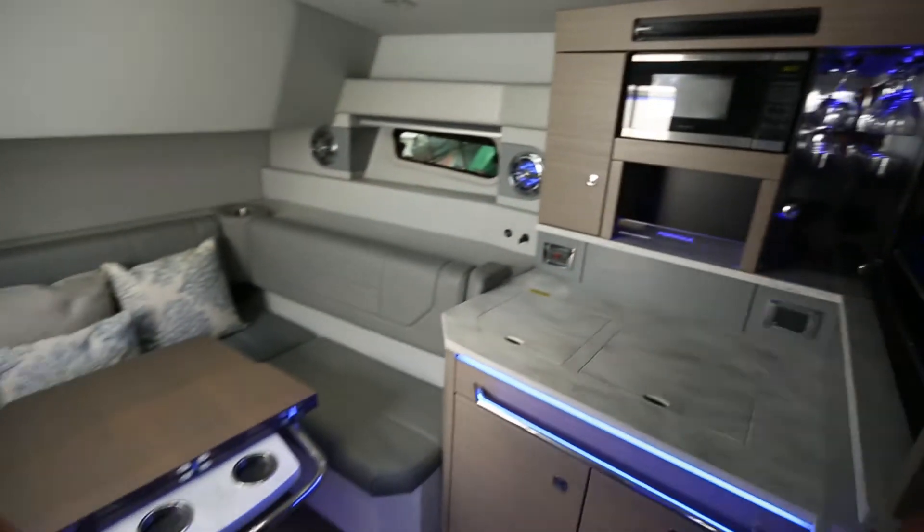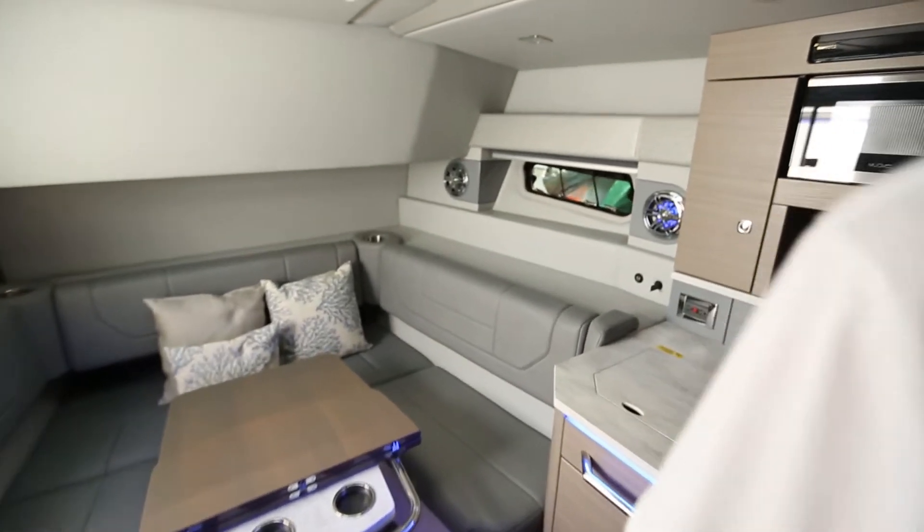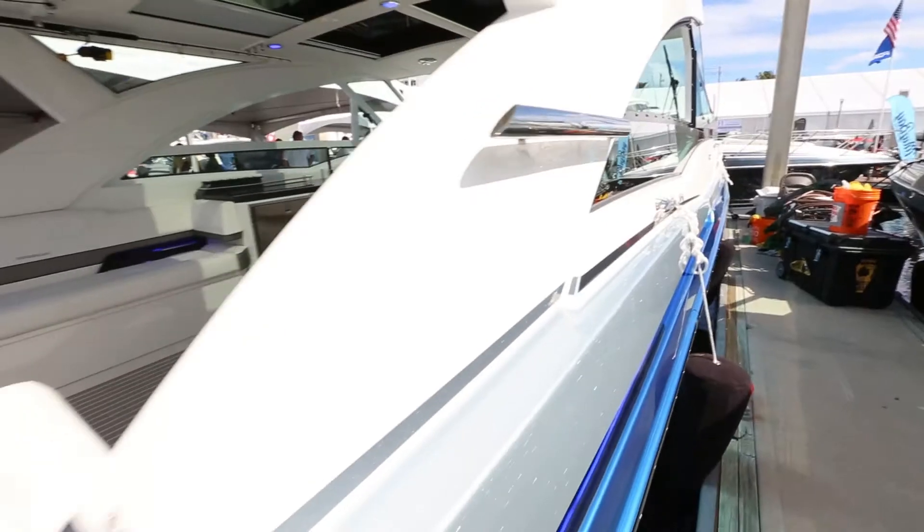Let's go down below. This is a cabin — great headroom, beautiful detailing, over-the-top features, great styling, great comfort. It's a forward sleeper, full-size head, aft cabin with a queen bed. I wish I had more time to take you through this boat, but please visit formulaboats.com and take the full tour. We appreciate you watching.